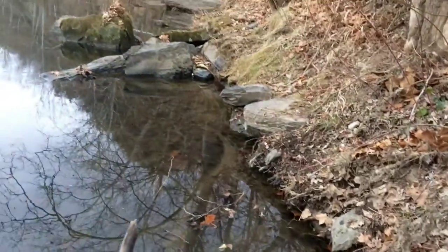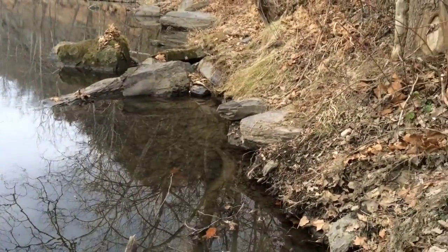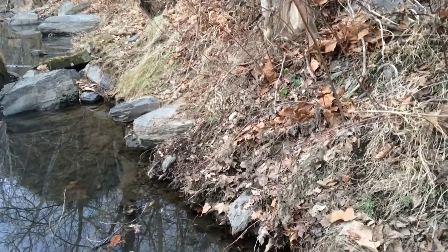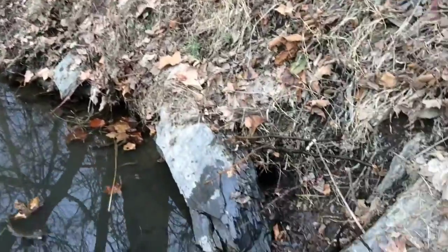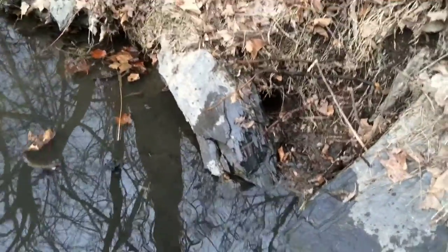If you look down there, right on that rock, I got a Sleeper Creek long spring sitting there. I'm going to try to catch at least a few otter that are still coming through here. I've got one tag left for the year.